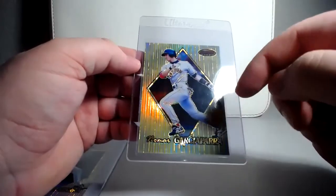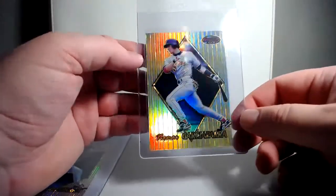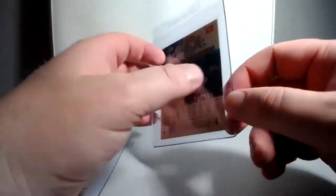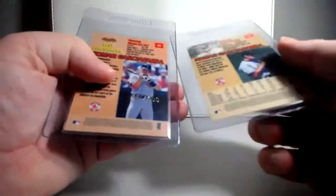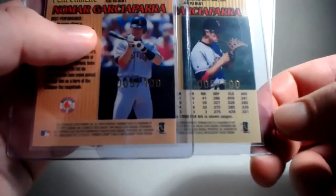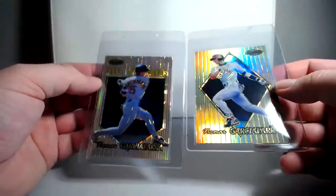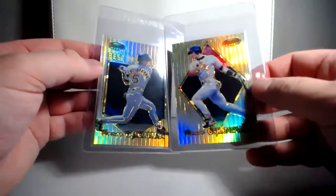This is 99 Bowman's Best, and it's the base version of Nomar — the atomic refractor, which I love the way these look. This one is very significant with the 5 of 100 — that's the jersey number. What makes it so cool is, I also have the other card from the set, the Best Performer subset, and now I have both of them that are 5 of 100. So that makes it a little bit more special. This base version is the new one; I've had the other one for probably four or five months. So cool having both of them as jersey number together. These are great looking cards and they don't break the bank.